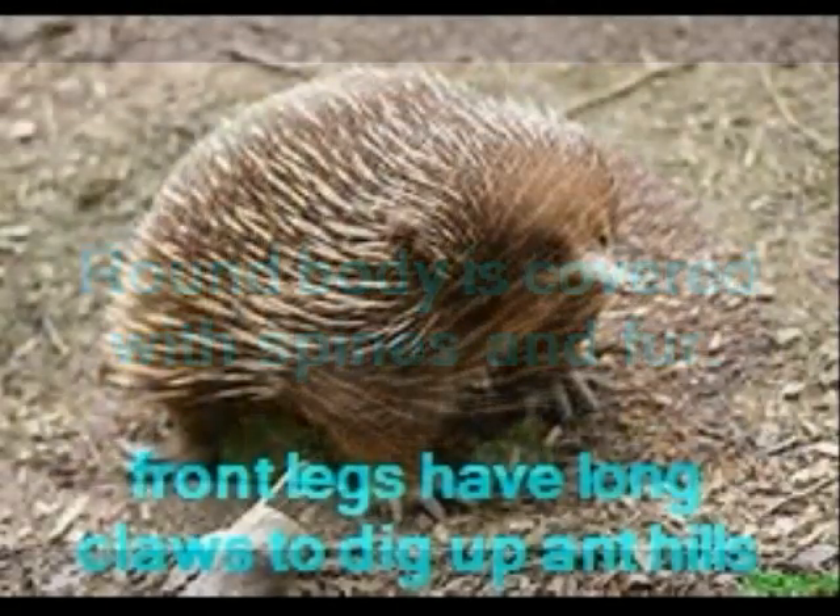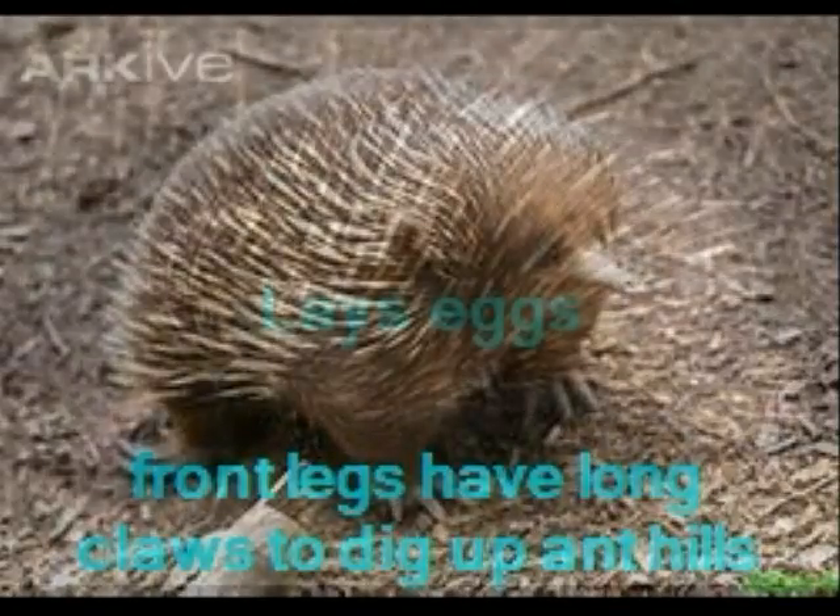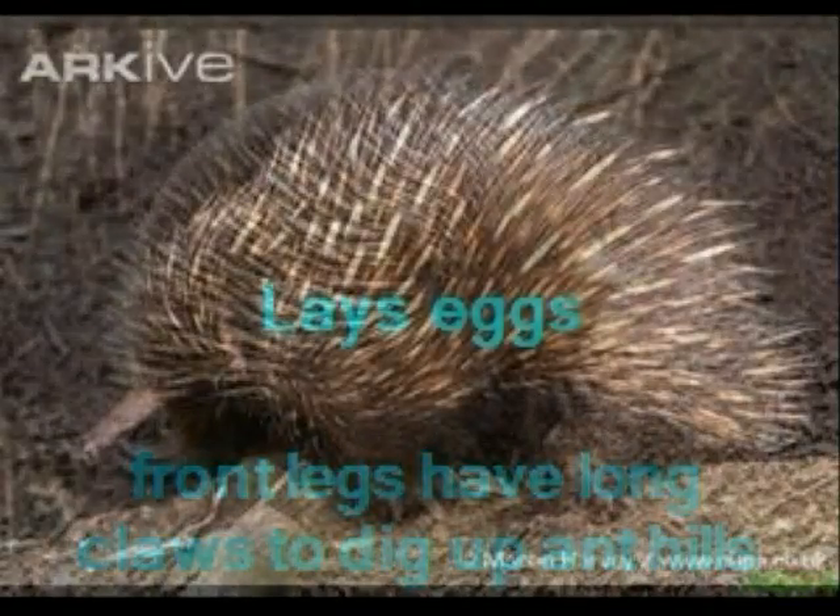sticky tongue that is used to lick up its prey. Its short front legs are equipped with strong claws and dig open ant and termite nests.